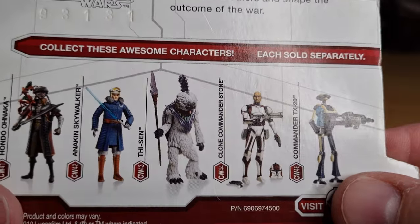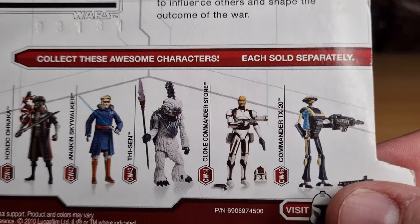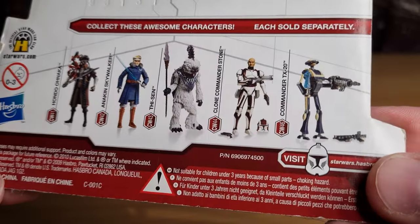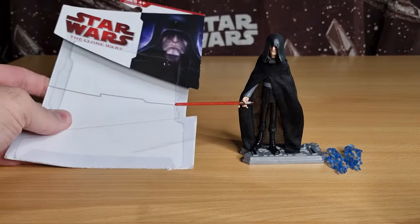I don't think I've reviewed any of them yet — maybe I did Anakin, I can't remember. But there are some cool ones there. This is 2009, 2010 — sort of in line with the Legacy Collection of 2009.